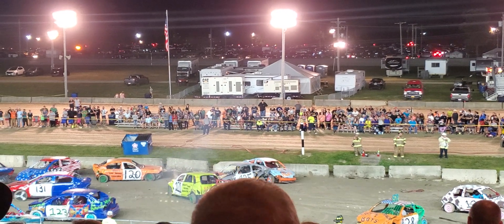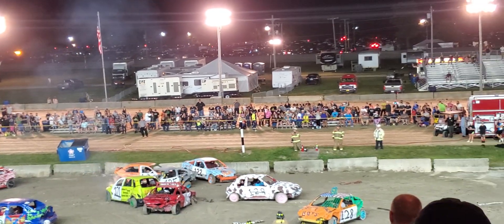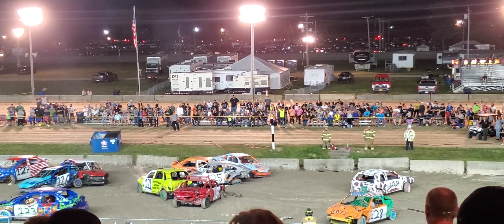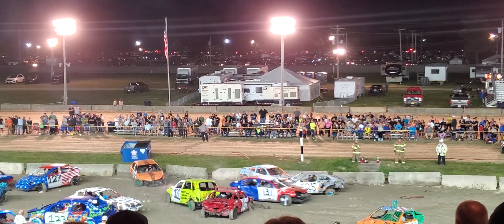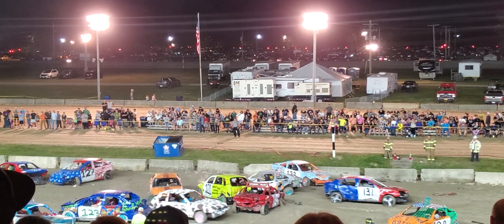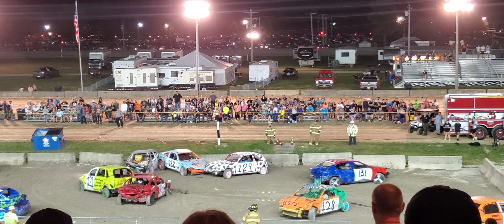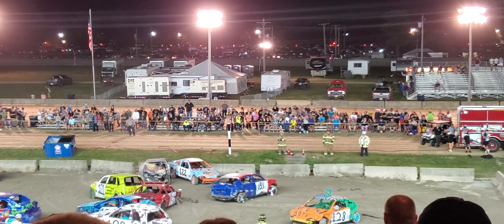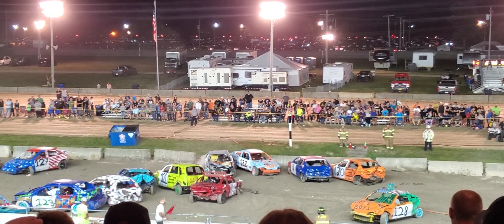We're getting down to it here. Looks like we've got one, two, three, four, five, maybe six cars still moving and making contact out of the field. 129 still in it. 131, 126. 125's trying to break free. The 120's trying to break free. And they will. The 131 hopping over wheels to get going. Looks like both the PT Cruisers are out of it. So we are down to a final five. 126 with a monstrous hit on the 129. And the 120 comes in and tacos the 131.